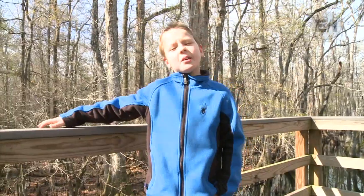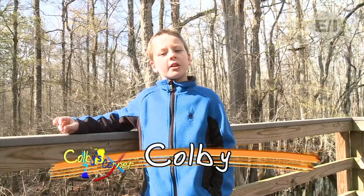Hey, welcome to Colby's Corner. Today we are going to continue our exploring and go to the Yorktown and Francis Beidler Forest. Stay tuned.